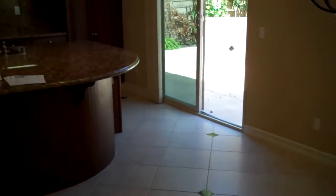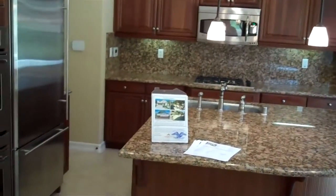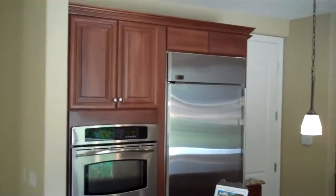And the kitchen features upgraded granite countertops with beveled edges, stainless steel monogram appliances, and upgraded warm wood cabinets.